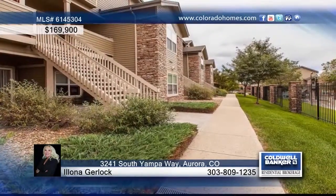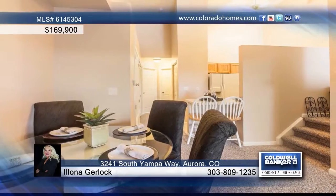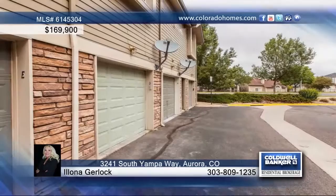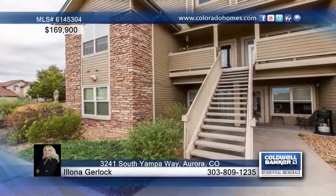This one-bedroom, one-bath home is a great starter or investment property. Featuring new carpet and paint throughout, this home boasts an open floor plan with vaulted ceilings and all appliances remain. Overlooking the pool and some mountain views, this home is perfect and waiting for your call to Alana Gerlach.